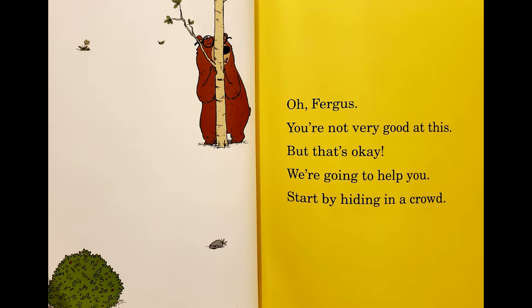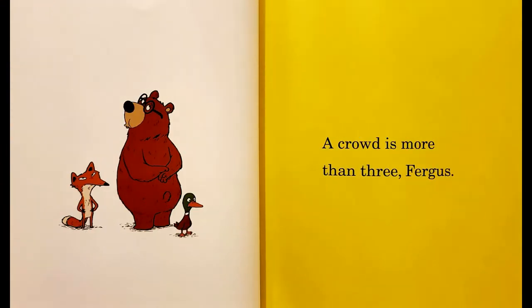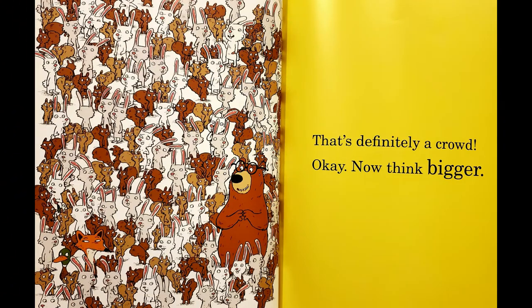Start by hiding in a crowd. A crowd is more than three, Fergus. That's definitely a crowd! Okay, now think bigger!